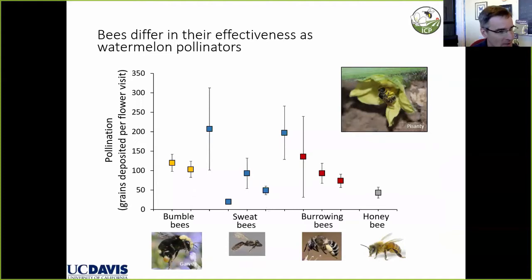There are also differences in the effectiveness of wild bees versus managed honeybees in watermelon pollination. A figure shows pollen grains deposited during visits across different groups: bumble bees, sweat bees, burrowing bees, and honeybees. The take-home message is that there's variability in effectiveness, and honeybees are in the lower range of pollen deposited per visit. They become important because of their large numbers of visits.